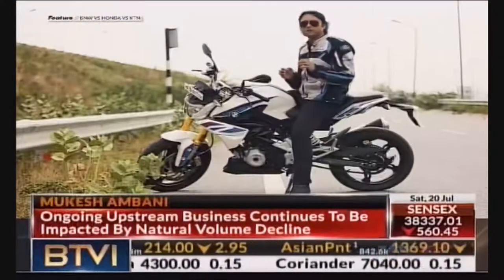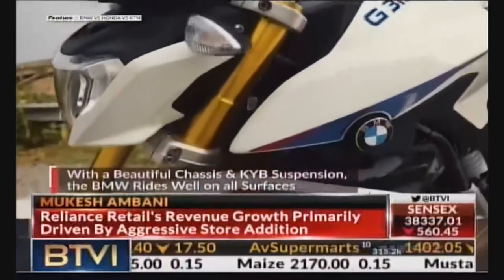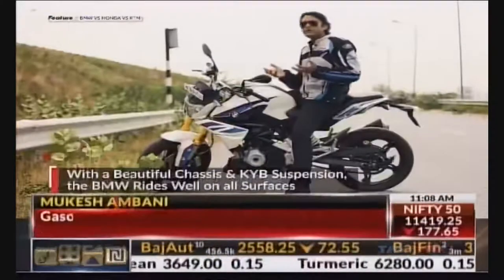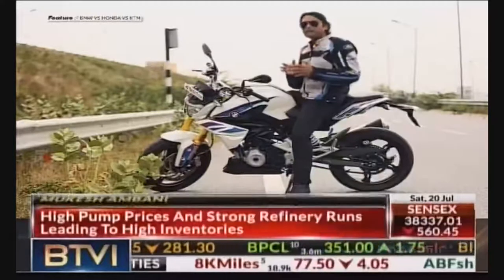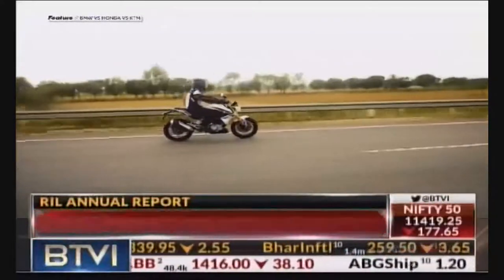It's an effortless experience and on top of that it feels stable and planted, so you feel really confident. Coming to the KYB suspension setup, it is just ideal for our riding conditions. It soaks in rough patches and bumps — you throw anything at it and it makes sure that ride comfort is not at all compromised. That is something which the other two bikes will not be able to boast about.